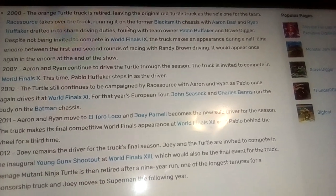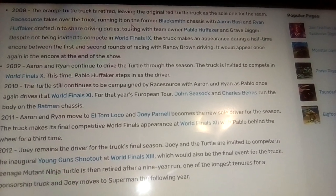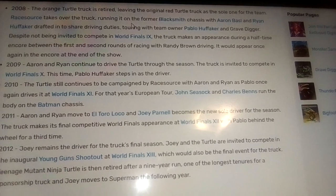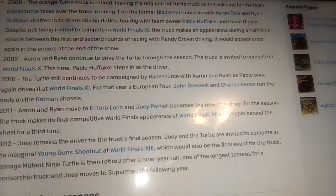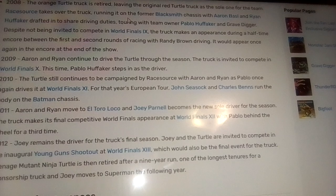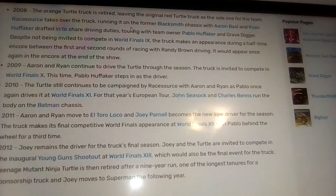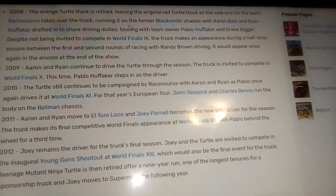Aaron Basil and Ryan Huffaker are drafted in to share driving duties, touring with team owner Pablo Huffaker and his Grave Digger, despite not being invited to World Finals 9.